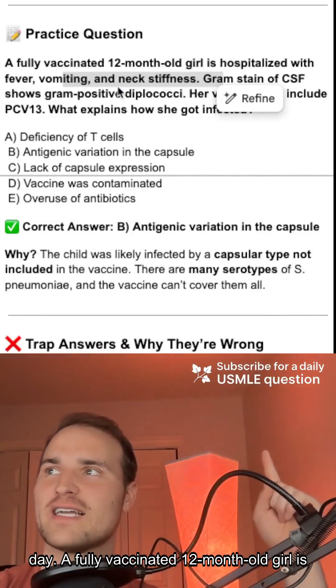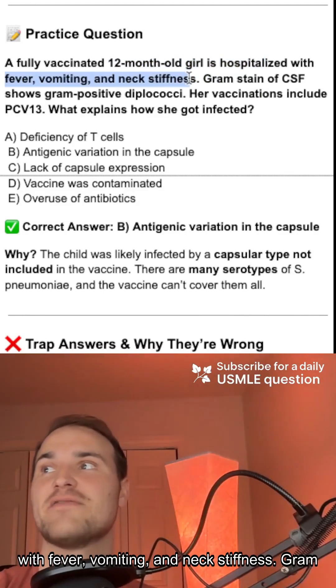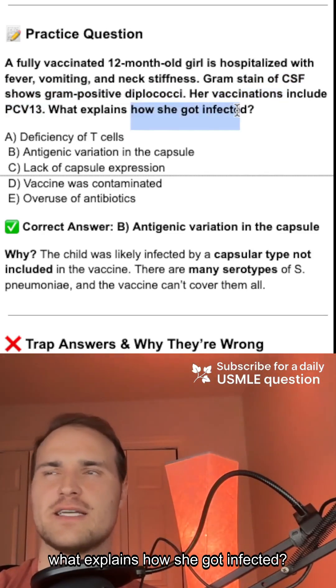Here's your Step 1 question of the day. A fully vaccinated 12-month-old girl is hospitalized with fever, vomiting, and neck stiffness. Gram stain shows gram-positive diplococci. Her vaccinations include PCV13. So what explains how she got infected?